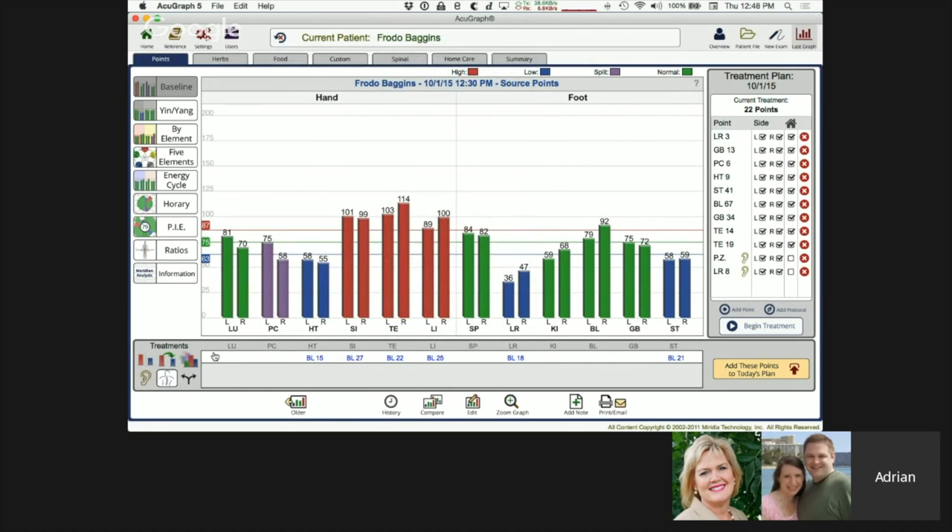There are additional treatment options: expert treatment looks at prior graphs for trends and makes recommendations based on those trends. Auricular points are also available — for example, adding point zero and an auricular version of liver 8. Back shu points on the bladder channel can be added individually or in combination. There's also a divergent channels protocol — a highly advanced option treating upper, lower, left, right, front, and back for three-dimensional balancing. We'll do a dedicated training on that in the future.